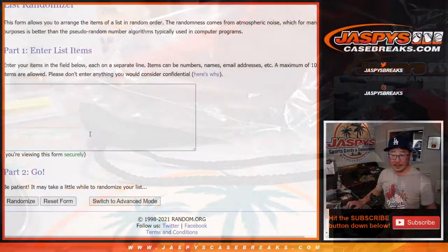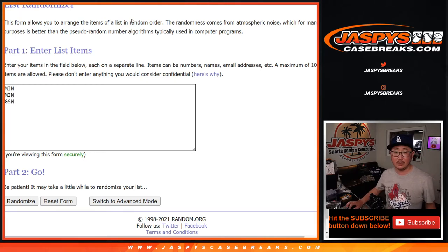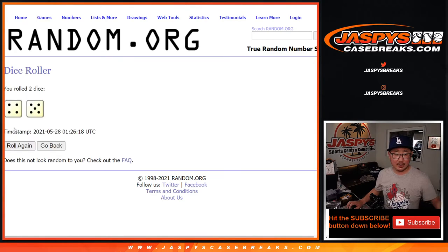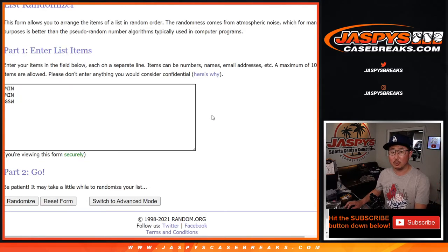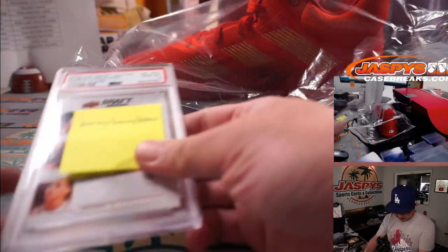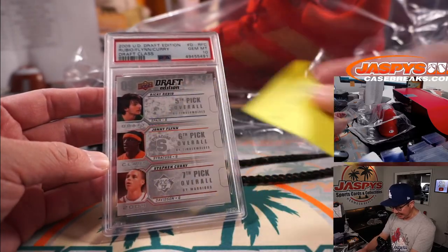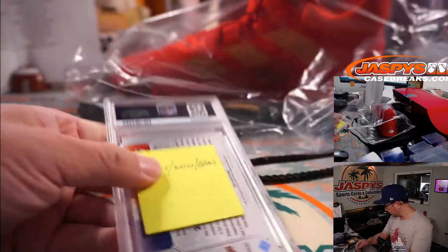Now we've got to do a quick little randomizer. We had two Minnesota players on the card and then a Golden State Warrior. Five and a four, nine times - team on top gets it after nine. After nine times, Minnesota had the odds - it goes to Will with the Timberwolves. You'll get this 2009 Upper Deck Draft Edition Rubio Flynn Curry, PSA 10. Pretty nice stuff.